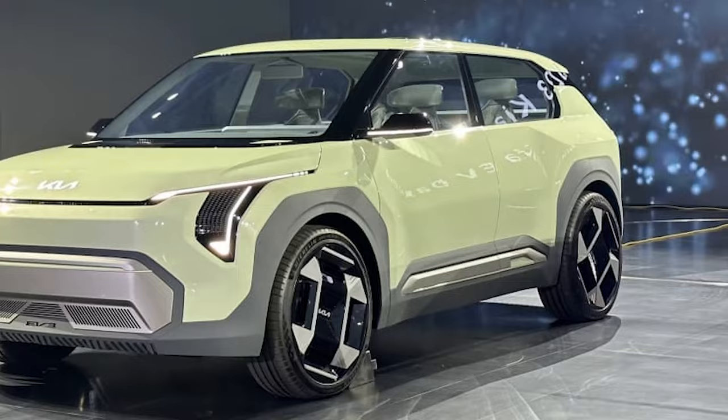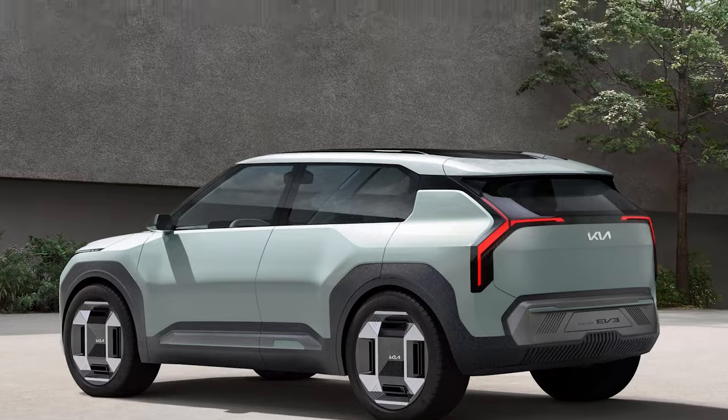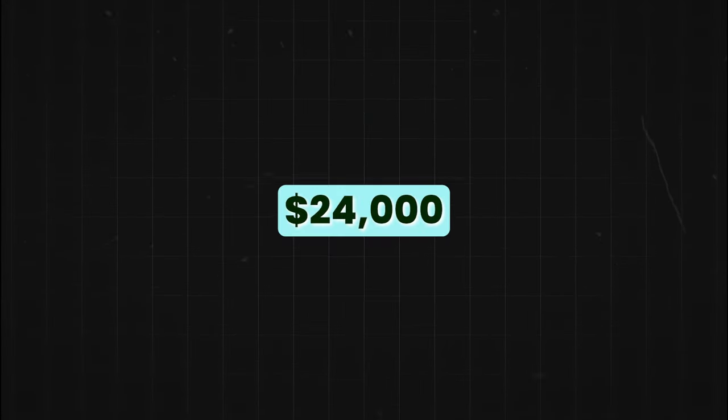Kia just dropped a bombshell with their new EV2, and it's not just an EV. We're talking about a car that's set to become the go-to for the average Joe, with a mind-blowing price tag of just $24,000.